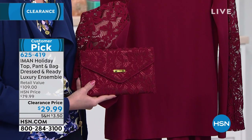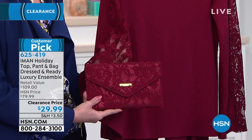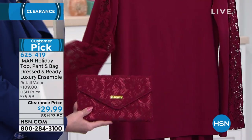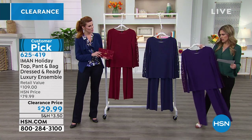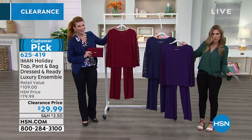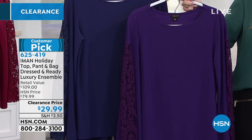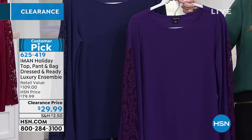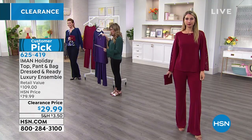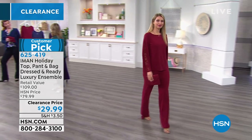The color you're seeing is burgundy. We also have it in midnight, which is a deep navy, and violet, which is purple. If you love purple or amethyst, this is a great choice. Sizing goes from extra small through 3X. We have inseam lengths: short is 30 inches, average is 32 inches, and long is 34 inches.